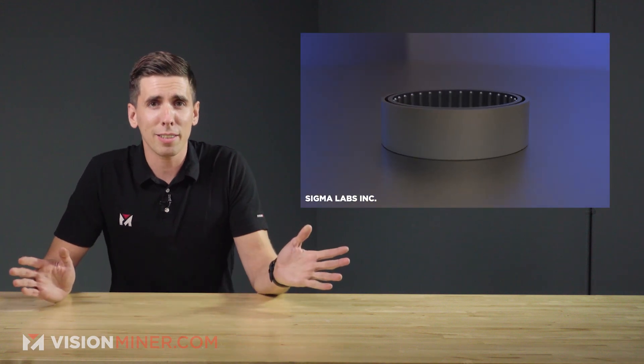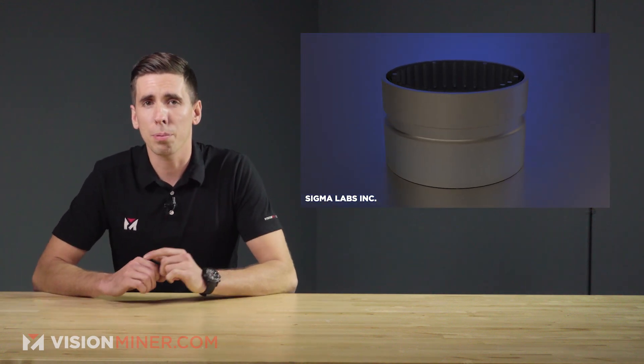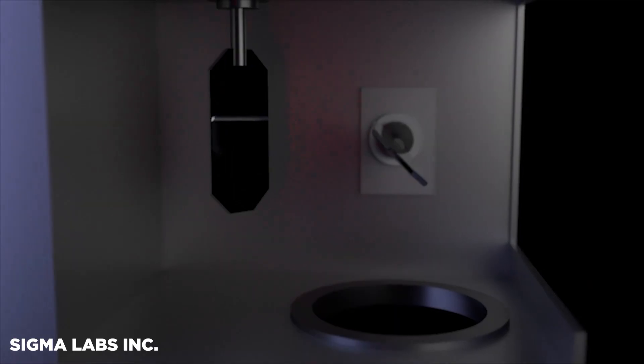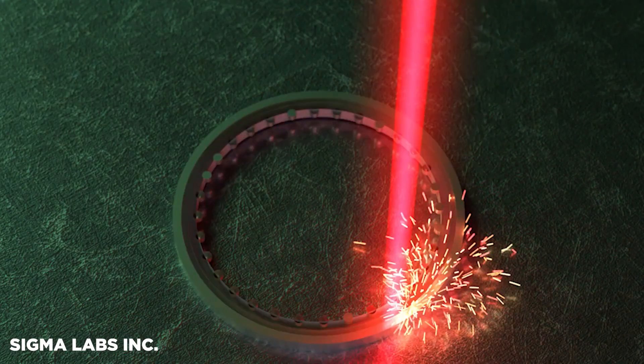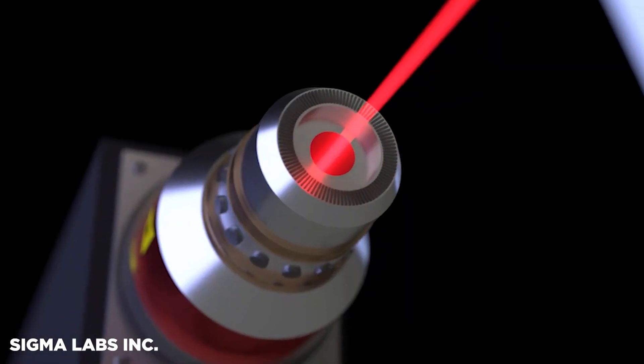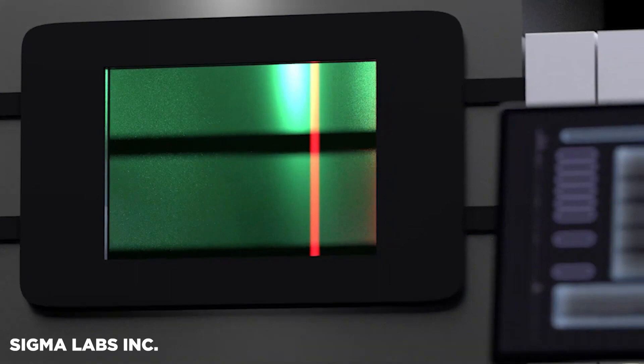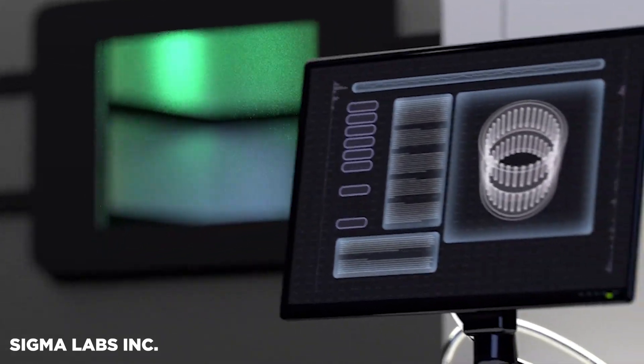What does that exactly mean? Basically, you're going to think of PrintWrite 3D as the enterprise aerospace-grade version of Octoprint. It's print management, CAD simulation, and a modeling system that works directly with DED, or Direct Energy Deposition, systems from OEMs like MetalFab and DMG Mori.